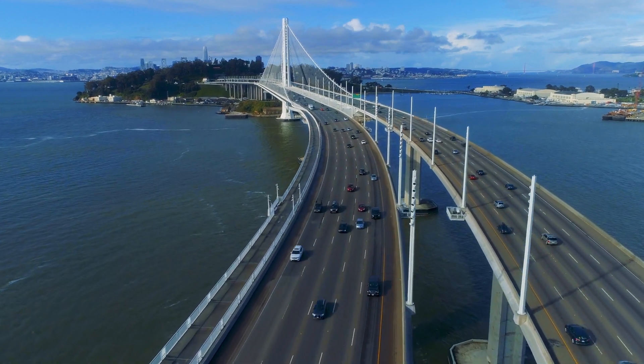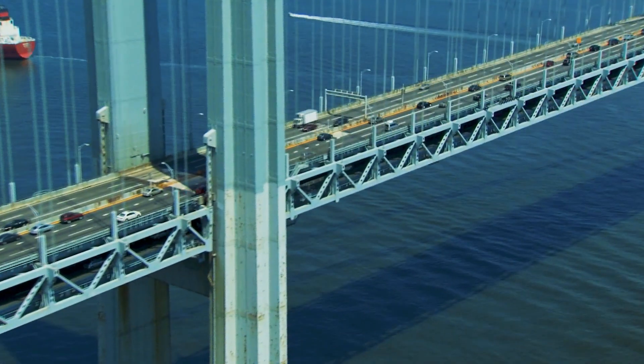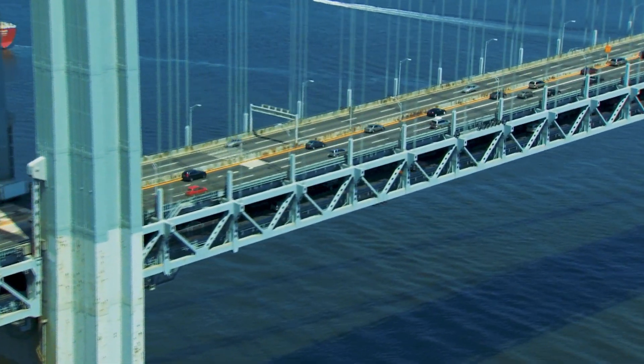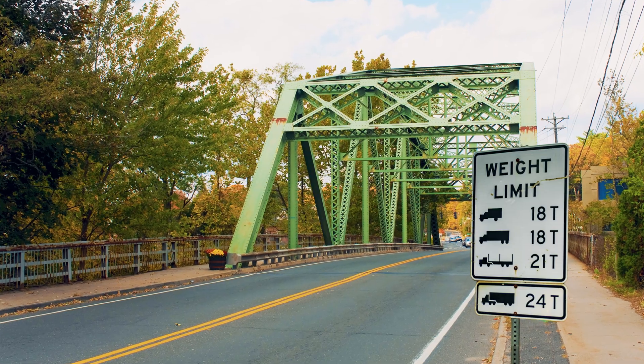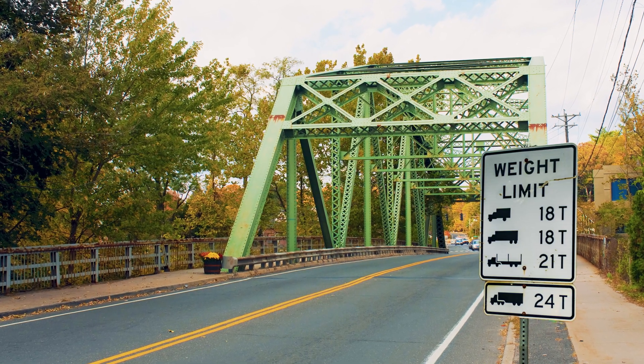It is impossible to design bridges that last forever. We can only design bridges to last for a certain period, given that they are kept well maintained. This is why weight limit signs must be obeyed at all times.